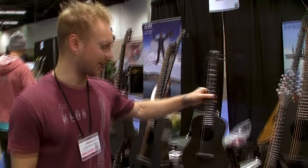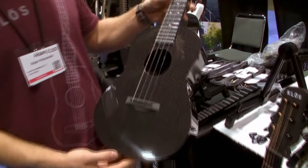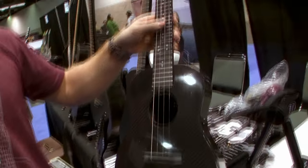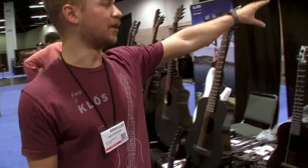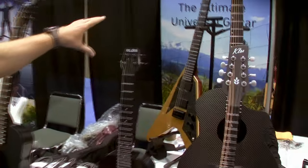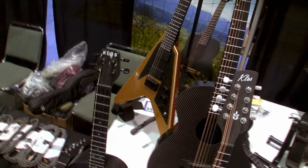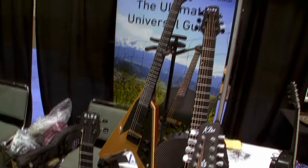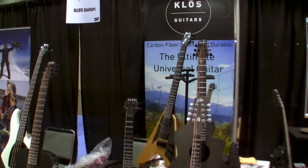This is our tenor — full carbon tenor ukulele. This hasn't changed since years past and was the first ukulele we came out with. It's still our best-selling ukulele. Back here you can see our V version, which we're calling the Close Vector. We think it looks really nice with the carbon and it's on our new body shape.